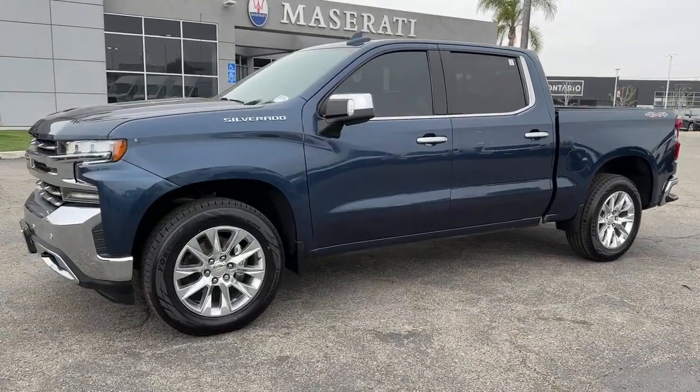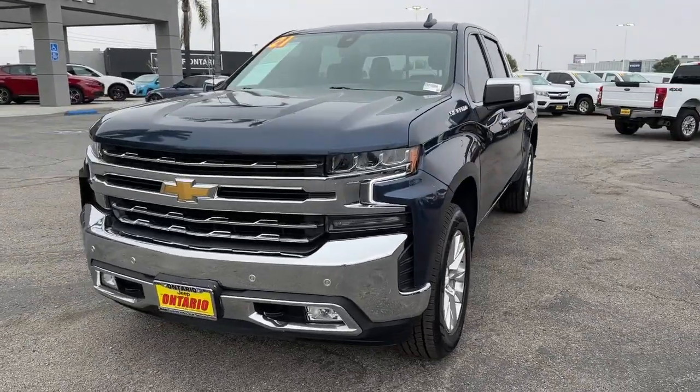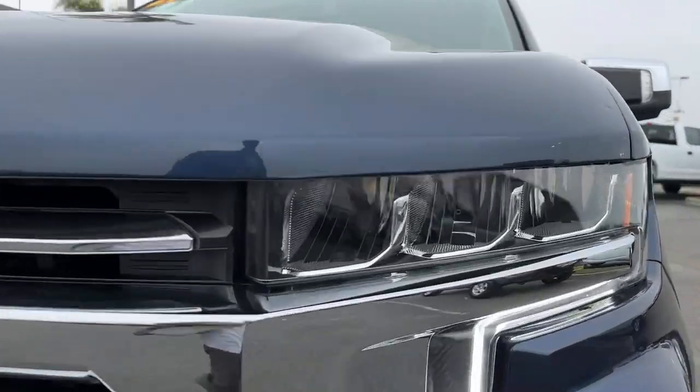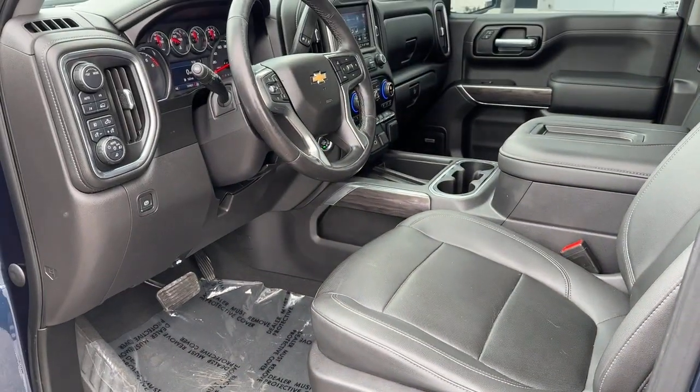Heated steering wheel, Apple CarPlay and/or Android Auto, Intelligent Auto On-Off High Beams, Pre-Collision System, Wireless Charging Station, Lane Departure Warning, Keyless Entry, Sun/Moonroof, Heated Driver Seat, Navigation System.